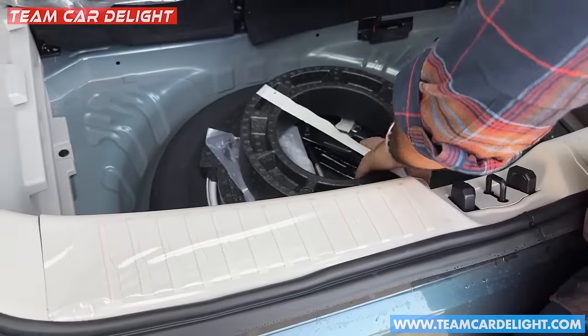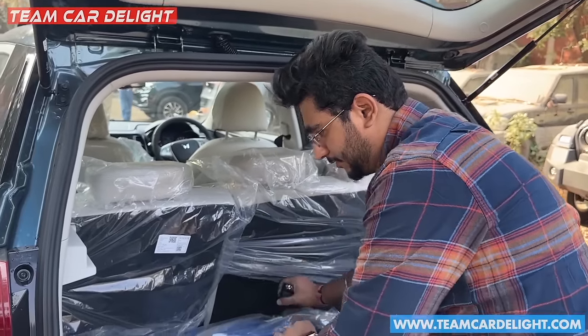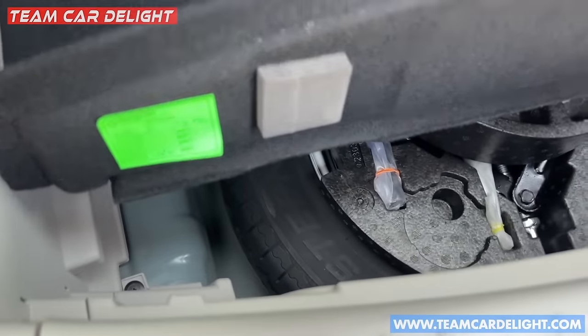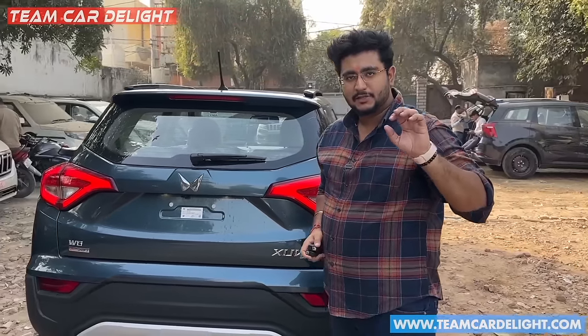You can drive on the space-saver spare tire but not at full speed — it is limited. You can fold it down and close it. The dimension comparison is also available on your screen.